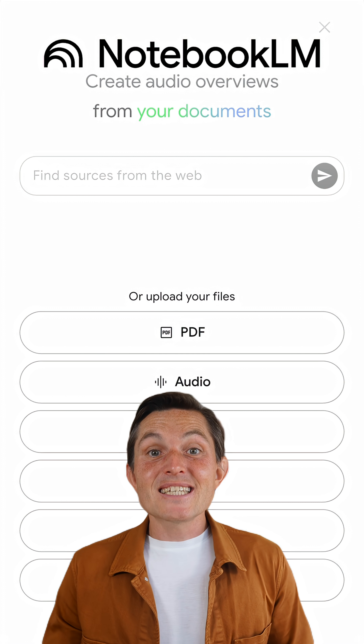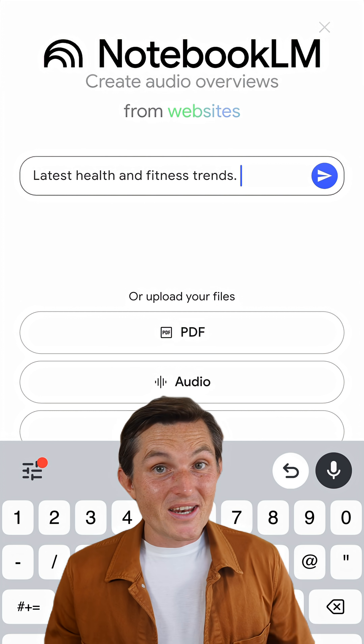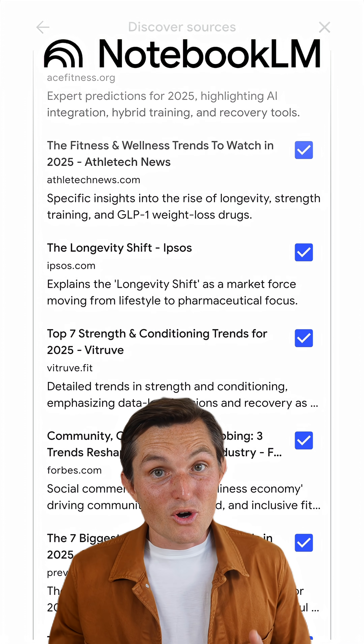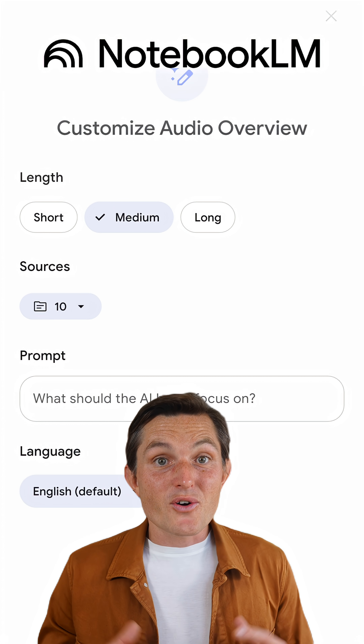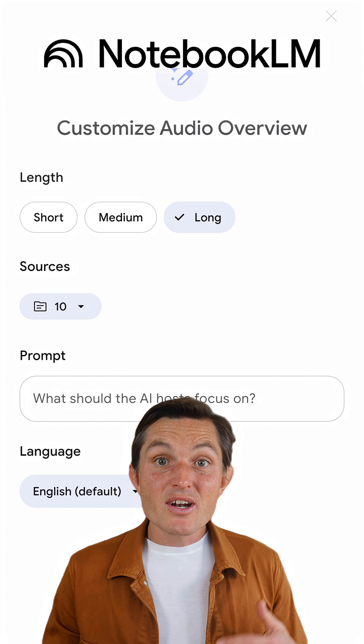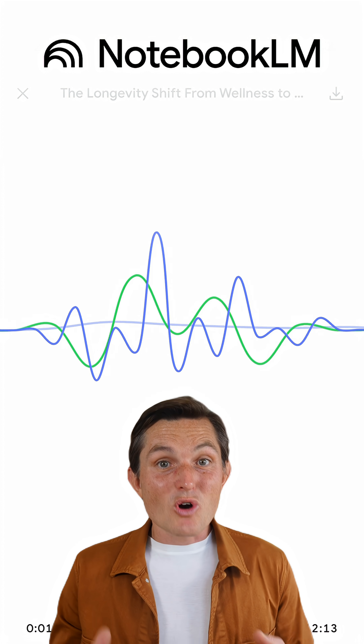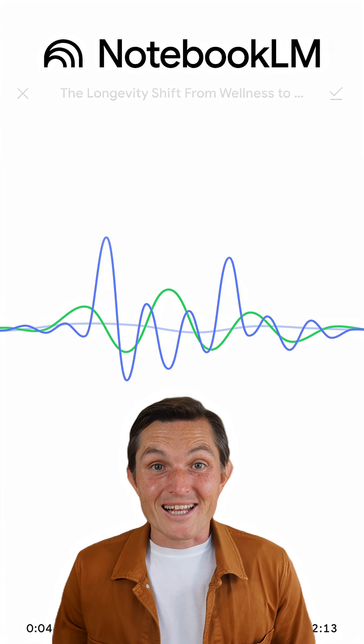Third, Notebook LM. This is my research brain. Import your YouTube videos, PDFs, websites, or let deep research find sources for you — up to 300 sources in one notebook. Then I hit audio overview to turn everything into an AI podcast or even a video overview. Use their mobile app to download for offline listening, and there's a Chrome extension that lets you import entire YouTube channels in one click.